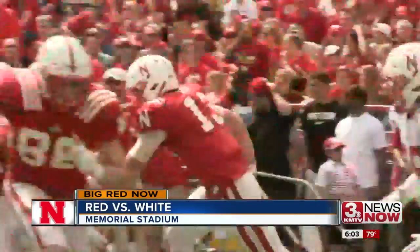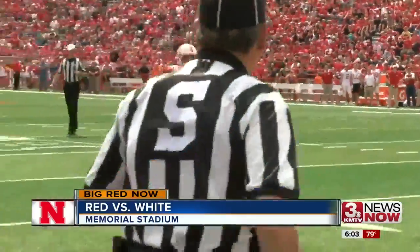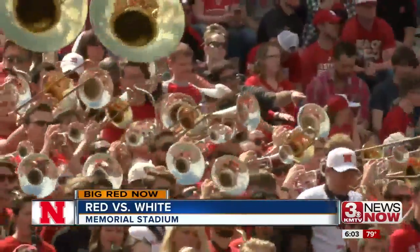The red team rolling to start the third quarter. Tanner Lee rolling out to his right, has all day to find his tight end — Jack Stoll for the 9-yard touchdown. Makes it a 34-7 red team lead.